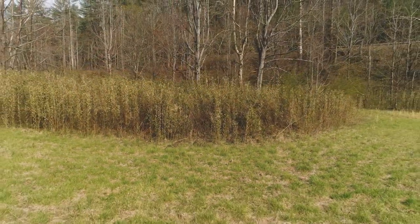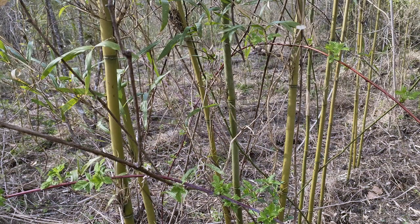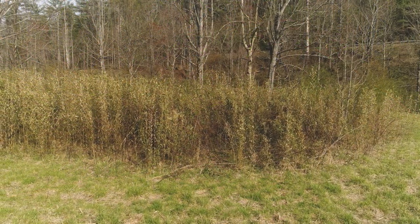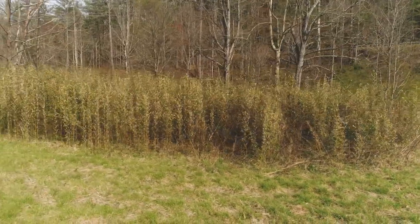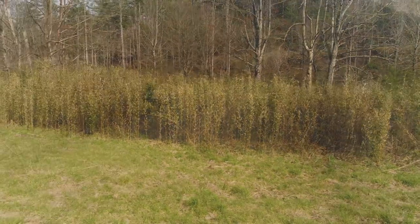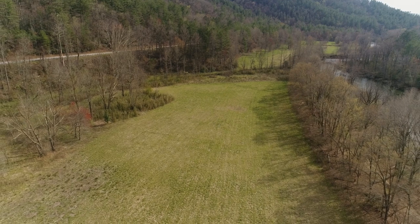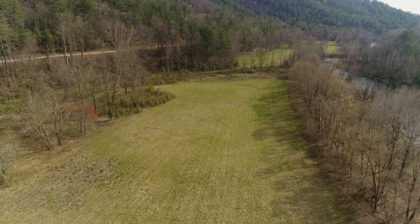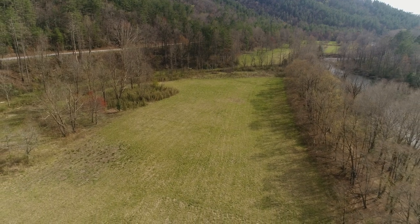Native river cane. We're in the midst of a native cane restoration project in cooperation with the Andrew Pickens Ranger District of the Sumter National Forest, and a project partner — Revitalization of Traditional Cherokee Artisan Resources in the Eastern Band of the Cherokee Indians — to try and recreate 29 acres of native river cane habitat.